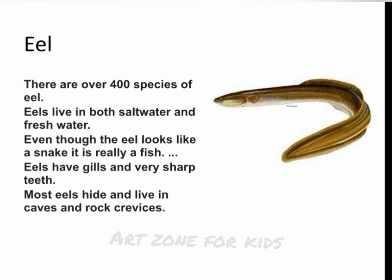Eel. There are over 400 species of eel. Eels live in both saltwater and freshwater. Even though the eel looks like a snake, it is really a fish. Eels have gills and very sharp teeth. Most eels hide and live in caves and rock crevices.